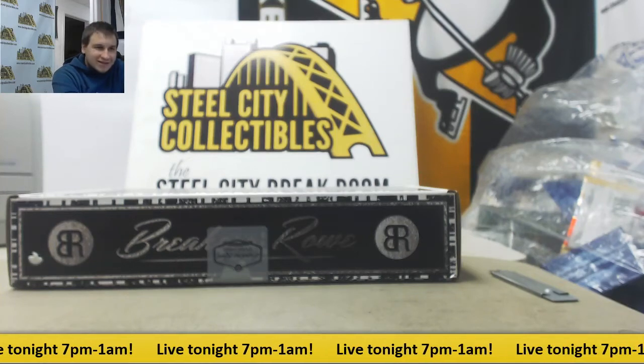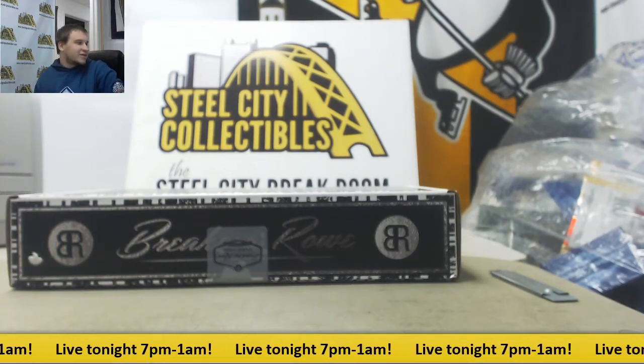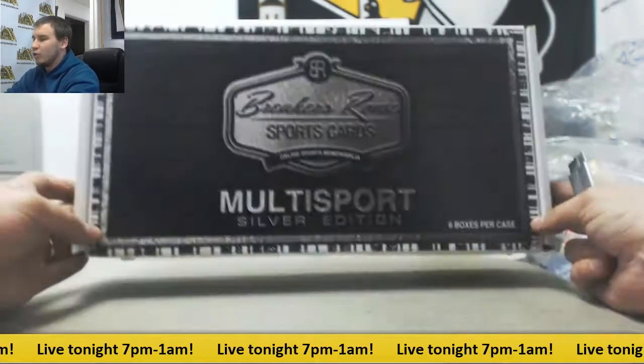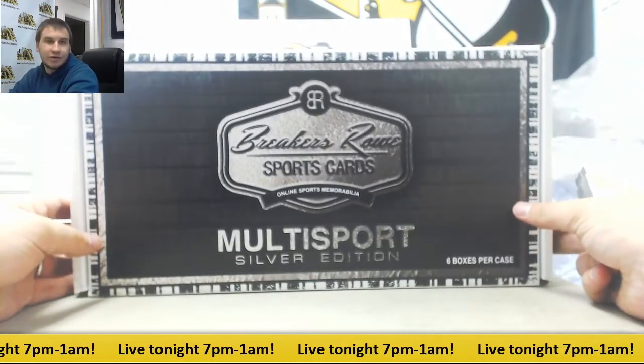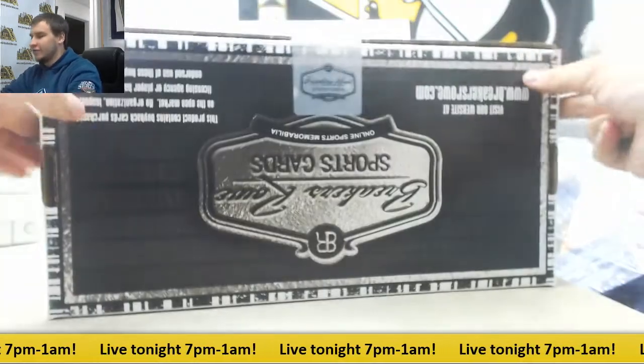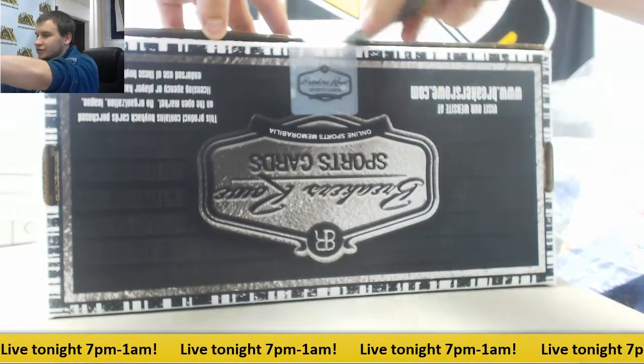Alright guys, great last break of the weekend here. It's going to be for Mark. We're doing a six-box case of Breakers Row Multi-Sports Silver Edition. I'm excited to see what comes out of this to finish off the night. Good luck to you.